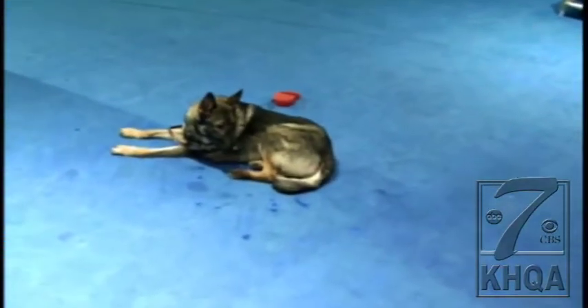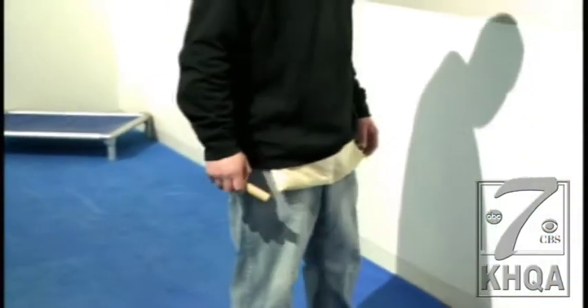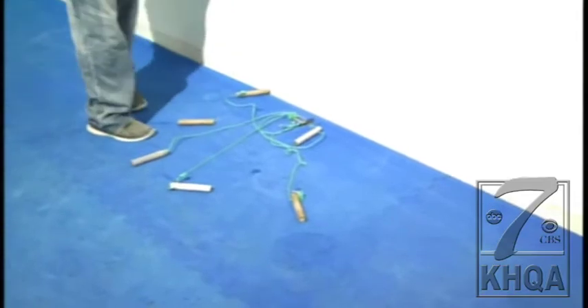Ed is a German Shepherd and he is going to be performing what everyone here calls scent discrimination. This is Elizabeth Boyer, the owner here at Alpha Dog. So what is scent discrimination?